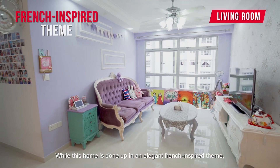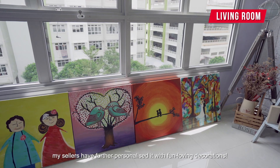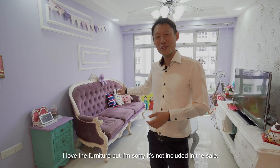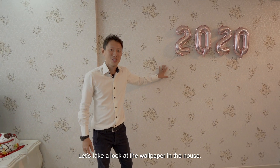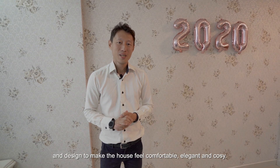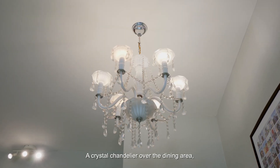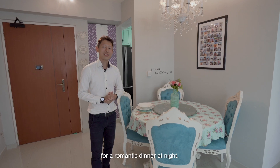While this hall is done up in an elegant French-inspired theme, my sellers have further personalised it with fun-loving decorations. Let's see the living room — check out the French-style furniture. I love the furniture, but I'm sorry it's not included in the sale. Let's take a look at the wallpaper in the house. What I love about this wallpaper is that it was done with careful planning and design to make the house feel comfortable, elegant, and cozy. The crystal chandelier over the dining area together with French-style furniture makes it a lovely place for a romantic dinner at night.